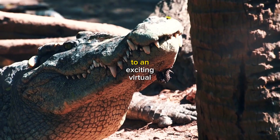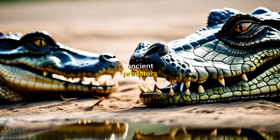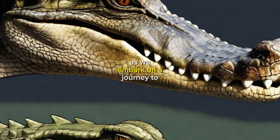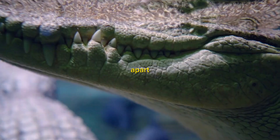Welcome, fellow adventurers, to an exciting virtual expedition where we dive into the world of reptiles and learn to spot the differences between two ancient predators, the alligator and the crocodile. Today, I'll be your guide as we embark on a journey to unravel the distinct characteristics, habitats, and behaviors that set these remarkable creatures apart.